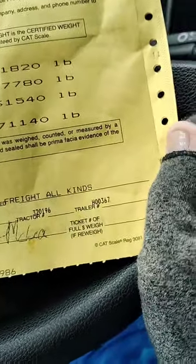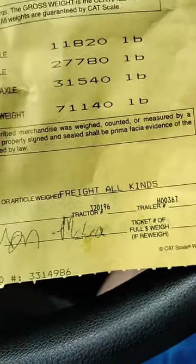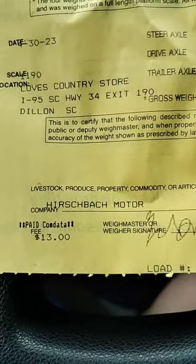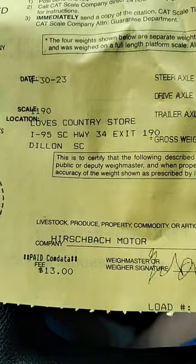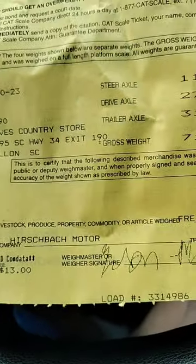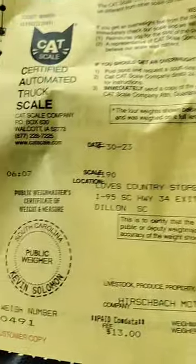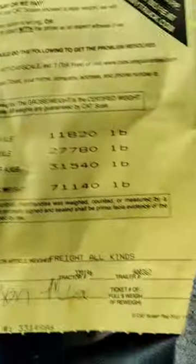The ticket shows the trailer number, the tractor number, it's freight of all kinds, and Hirschbach Motor Lines — and where it was done. This was at the Love's Country Store in Dillon, South Carolina. And this is what it looks like — that's how we get weighed.